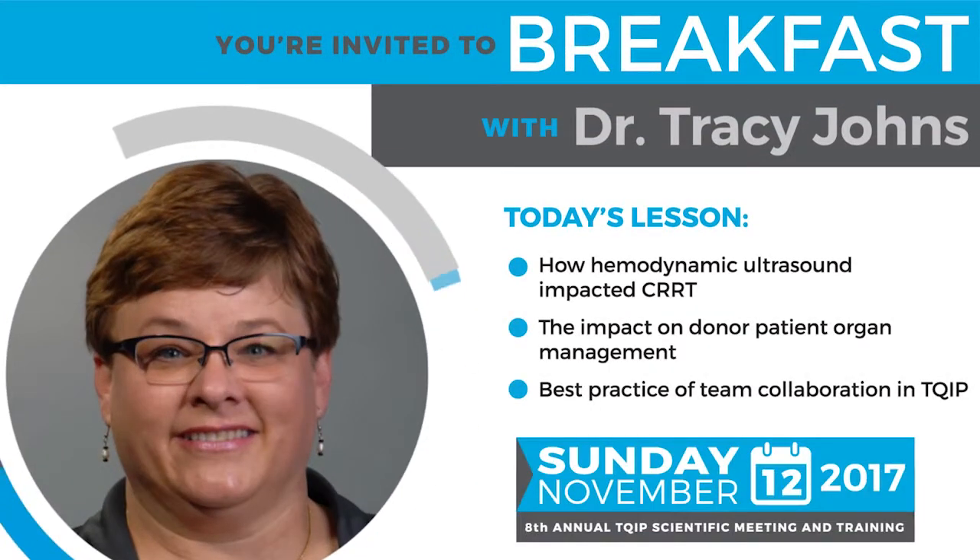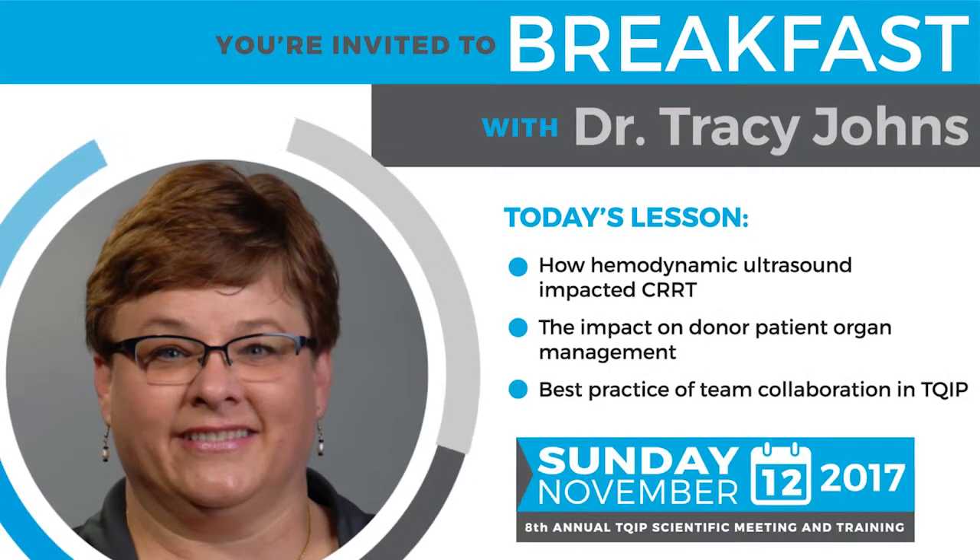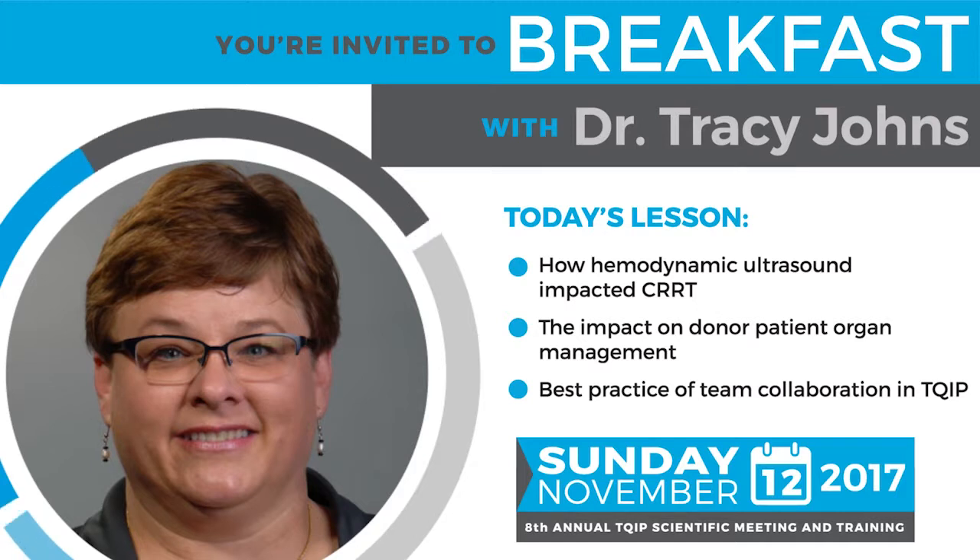From TQIP 2017, Trauma Program Manager Tracy Johns from Navison Health explains how hemodynamic ultrasound helped lower her CRRT rate by 30%. Here's Tracy Johns.